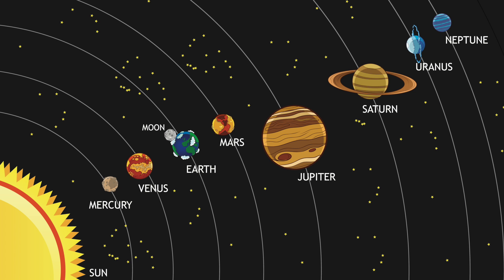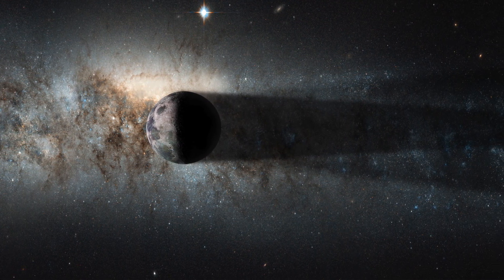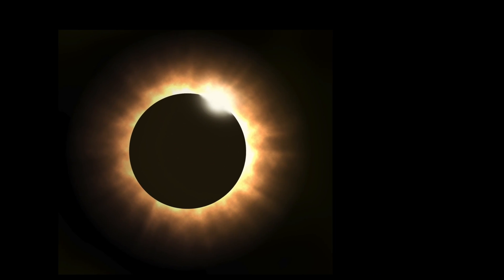As Earth goes around the Sun, the Sun, Earth, and the Moon are sometimes positioned along a straight line. When this happens, Earth and the Moon can cast shadows on each other. A solar eclipse happens when light from the Sun casts a shadow of the Moon on Earth. This is a picture of a solar eclipse taken from Earth. As you can see, the Sun is hidden from view by the Moon.